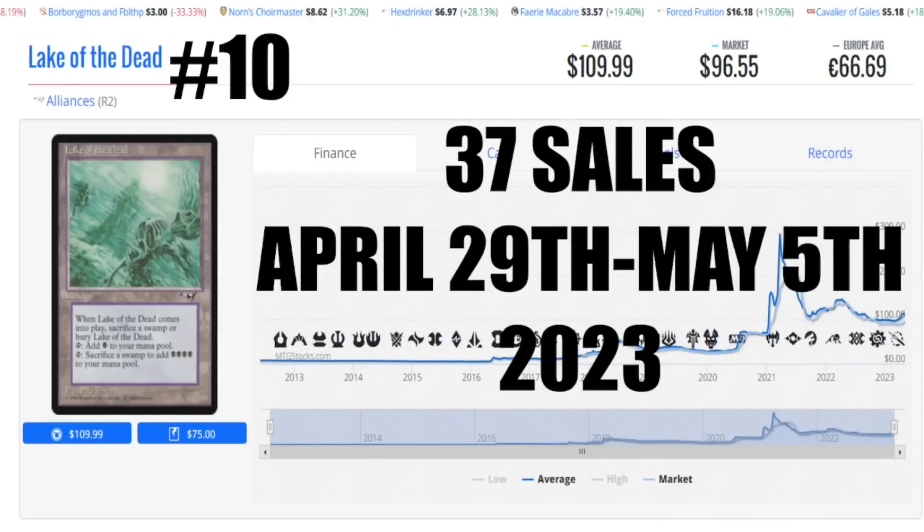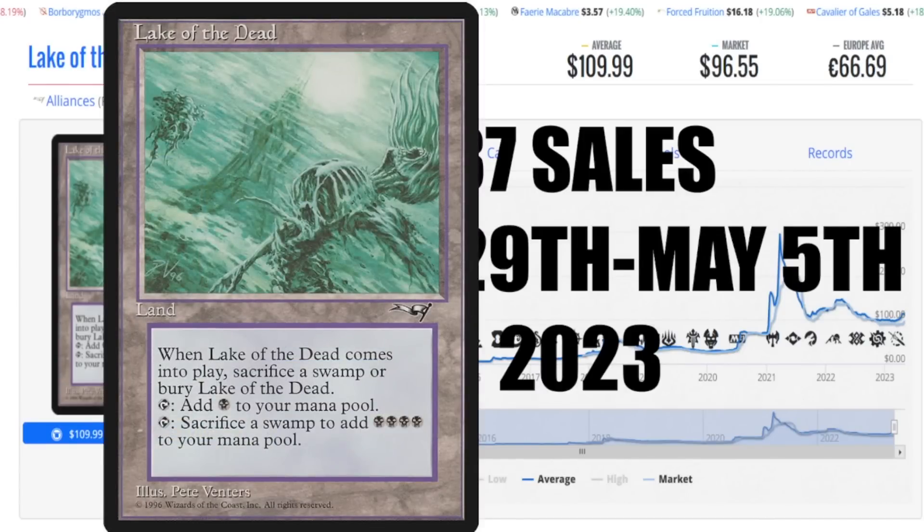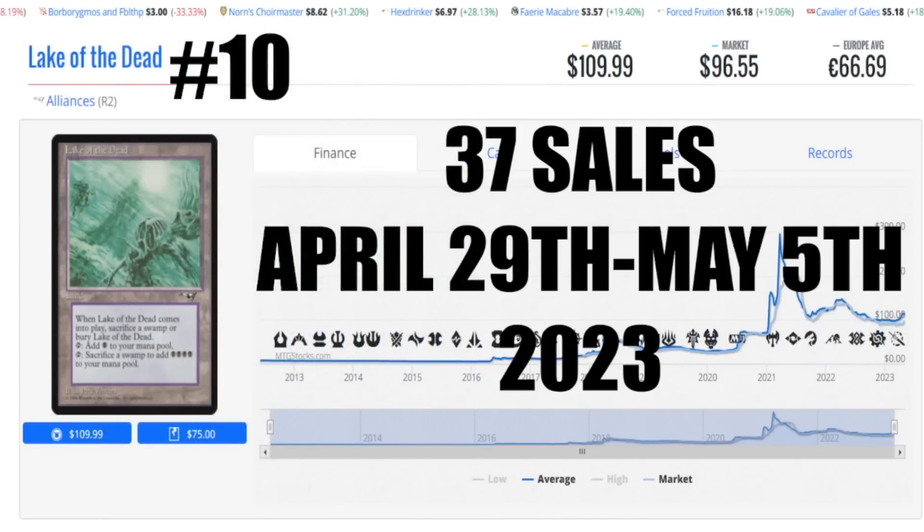We're starting out at number 10 this week with Lake of the Dead from Alliances — 37 sales this week, April 29th to May 5th of 2023. The average cost is $109.99, market price $96.55 US, 66 euro 69 cents to get this card to your house, and in Canada it's around $135 Canadian for a near mint copy. This card comes into play — you have to sacrifice a swamp or bury Lake of the Dead, but you can tap to add one black mana, or sacrifice a swamp to add four black mana. An amazing card. Congratulations to those purchasing this card — I think you made a smart buy, and there's actually a tail of an uptick on the financial sheet from MTG Stocks from consistent week-after-week sales.